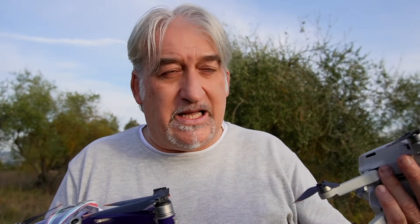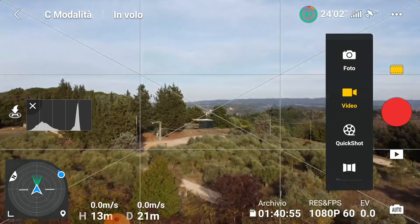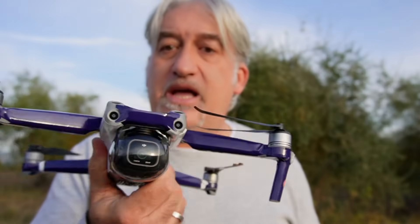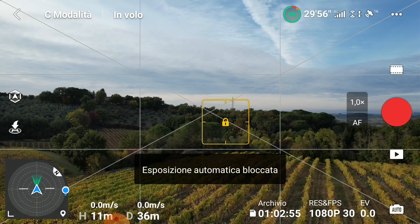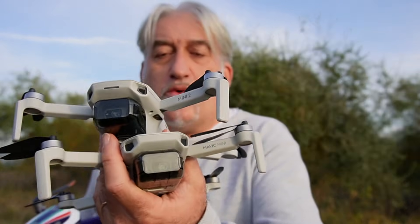Quello che vi devo dire è che purtroppo non funziona ancora il blocco dell'esposizione nei video. Non blocca l'esposizione, e anche provando vari modi — da foto a video — in tutti i telefoni che ho usato non funziona. Invece con l'Air 2S funziona, ma con il Mini 2 e il Mavic Mini no. Il blocco esposizione in video funziona solo con l'Air 2S. Questa è una cosa importante perché quando facciamo riprese con cambi di luce, credo sia fondamentale.